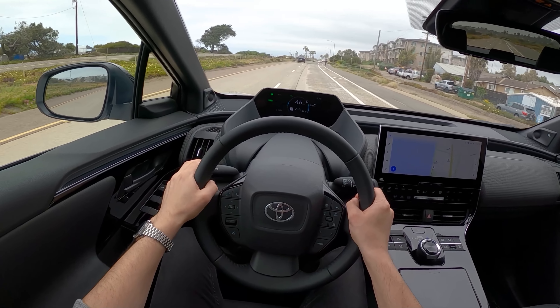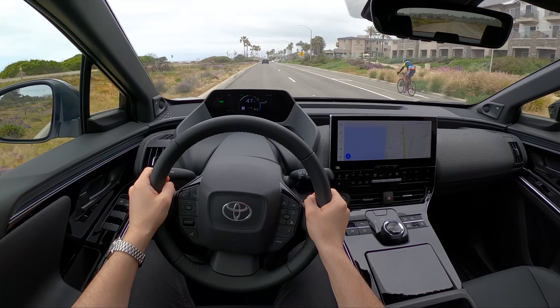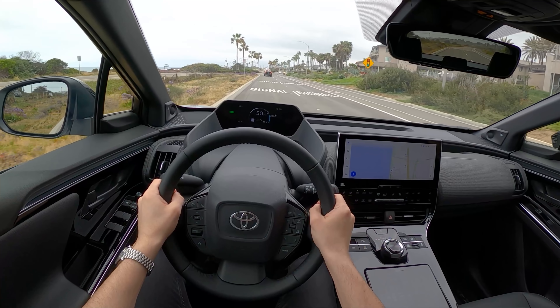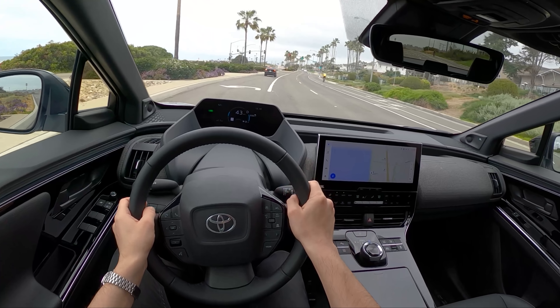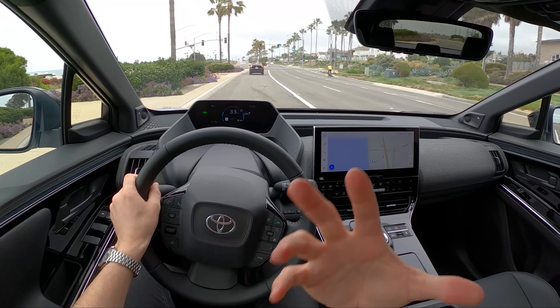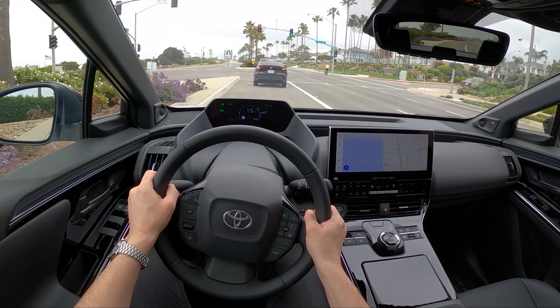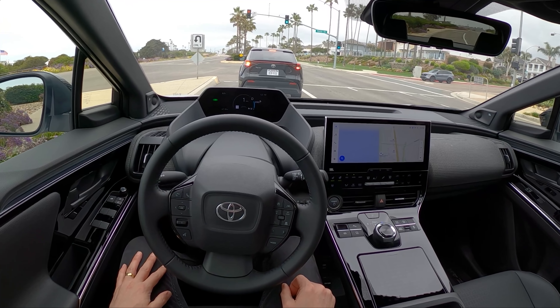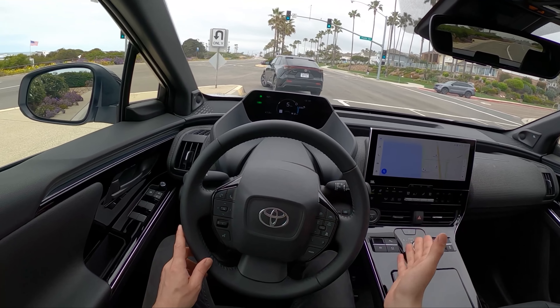The regen will slow down to about 3-4 miles per hour. It will not come to a complete stop — it will still coast and creep. Toyota doesn't want you to become too distracted; they want you to have an active participation in coming to a complete stop, which is fine. It's interesting to see vehicles take sides on regenerative braking, whether to do it all the way or not.